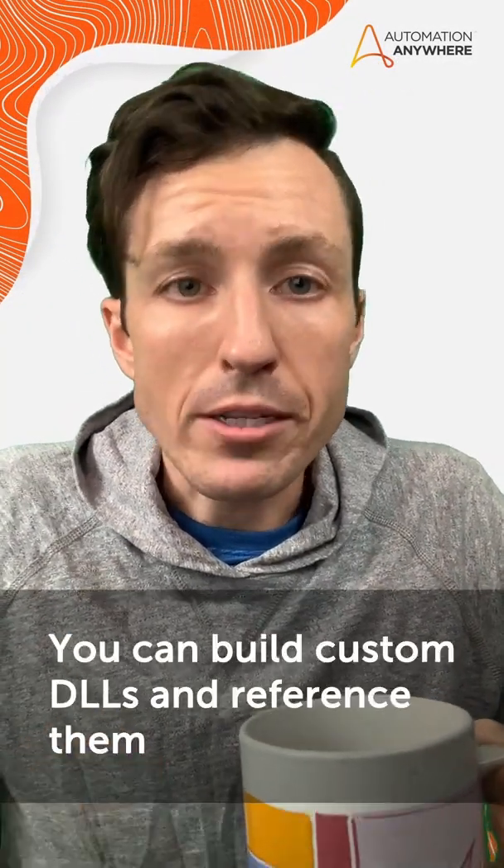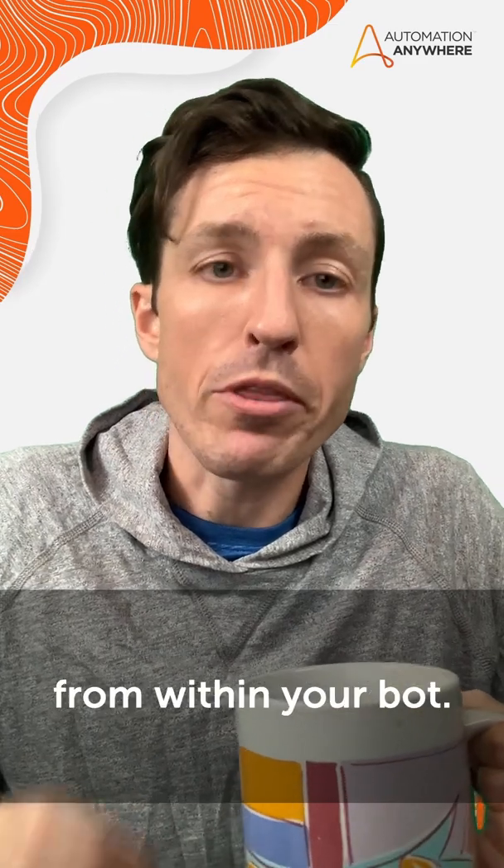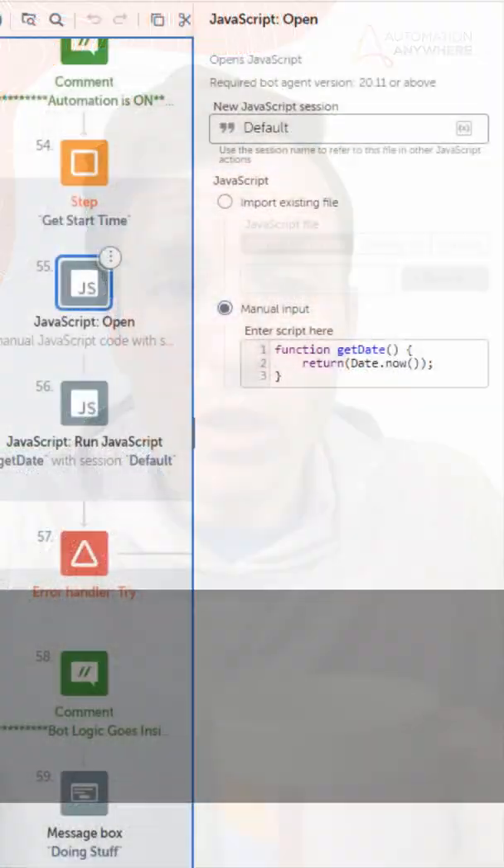Have someone with a .NET background? That's great too — you can build custom DLLs and reference them from within your bot. Have someone with a JavaScript background? Awesome.